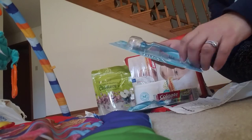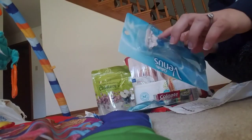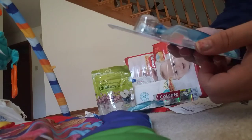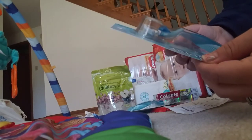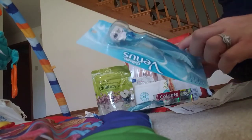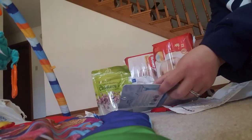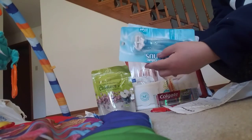This is a single one and it is three blades, lasting glide strip, close and clean in one stroke. I got those two.